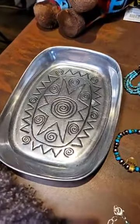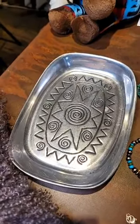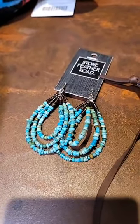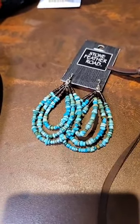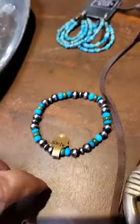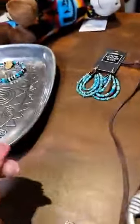Here we have our silver plated sunburst design platter on the auction this week. We have this beautiful set of Navajo heishi bead earrings that would go with just about everything you can imagine. We also have this cute little Navajo turquoise bracelet that'll fit just about everybody — you can see how it'll stretch.